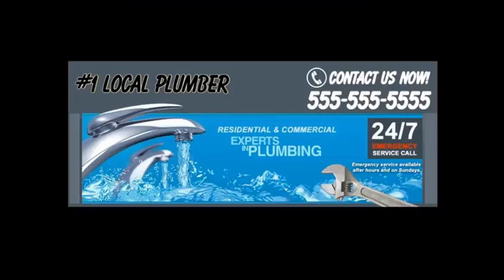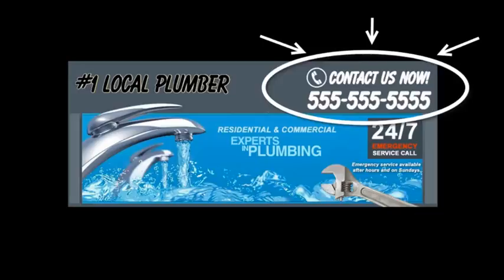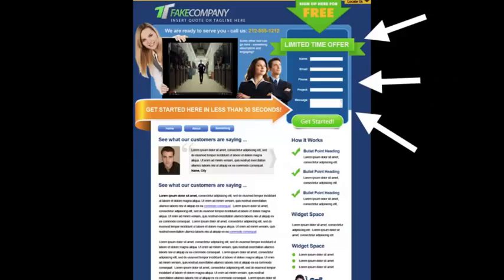Instead, you want to grab their attention and make them focus on what you want them to do, which is to call you or fill out your contact form. As you can see, right on the top of the header you have your phone number and a specific call to action. That means people won't have to guess what to do next or look around for your phone number because it's right there. Put the most important information above the fold — just like a newspaper, put your best content where people look first.